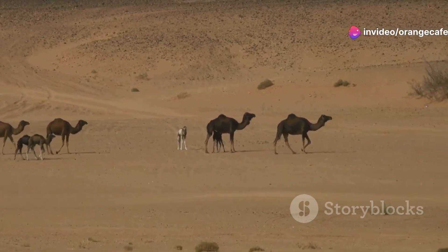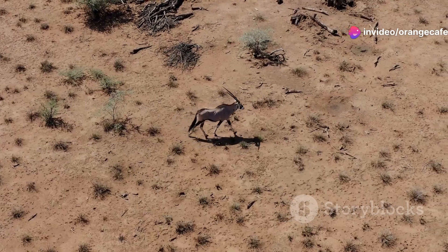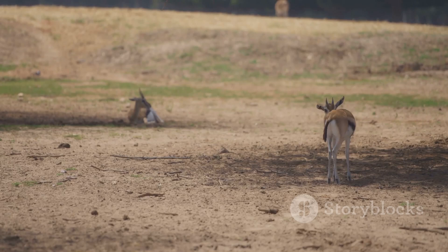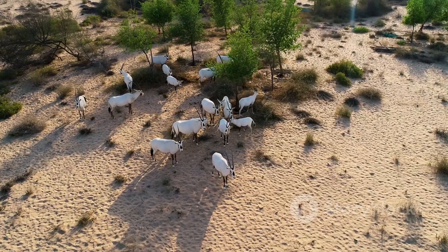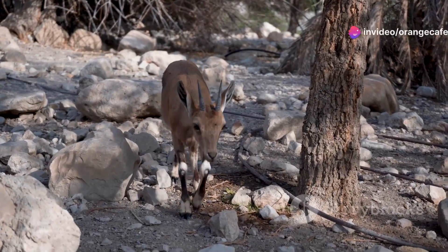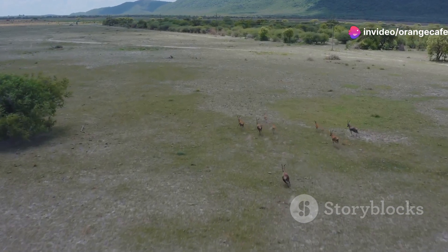First up we have the Persian gazelle. Graceful and swift, these creatures are the masters of survival in the desert. They can go for long periods without water, relying on moisture from the plants they eat. With their keen eyesight and agile bodies, they evade predators with ease.